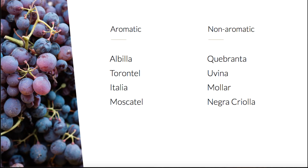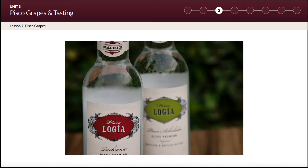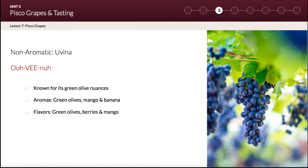Now let's discuss each of the eight pisco grapes — you'll be quizzed on the pronunciations after this lesson, so pay attention. The most common grape used in pisco production in Peru is Quebranta. It is Peru's only indigenous vinifera variety and is a cross between Mollar and Negra Criolla grapes. Many acholados in Peru use Quebranta grapes for their blends, including PiscoLogía's Acholado, represented by the green label. The red label represents our Puro de Quebranta.